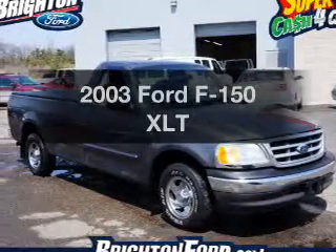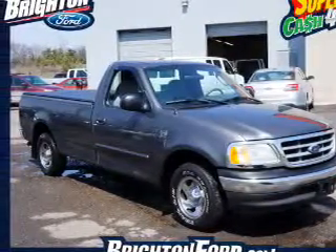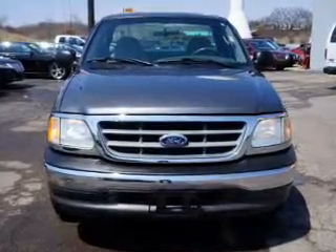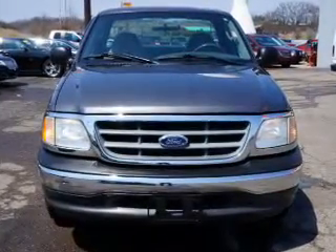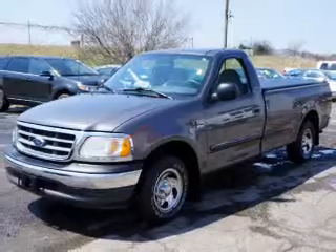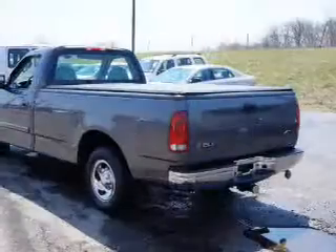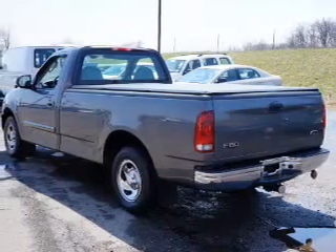Presenting the 2003 Ford F-150. If you're looking for a first-rate auto, this one could be yours today. The powertrain includes rear-wheel drive with a powerful eight-cylinder engine connected to a smooth-shifting automatic transmission. Anti-lock brakes help to bring your vehicle to a safe stop.